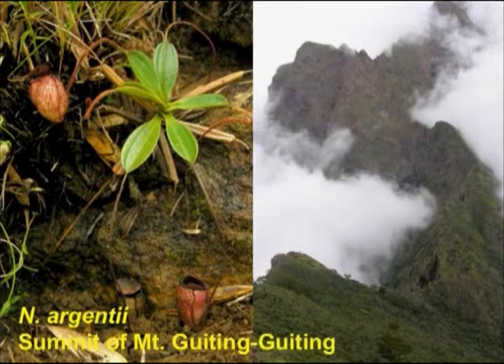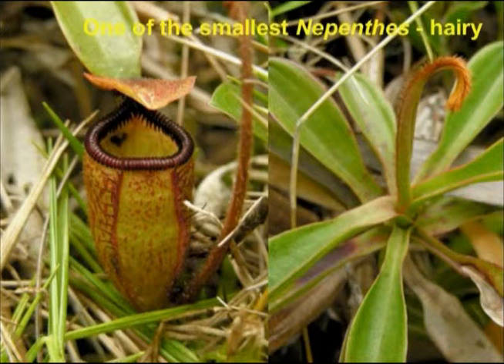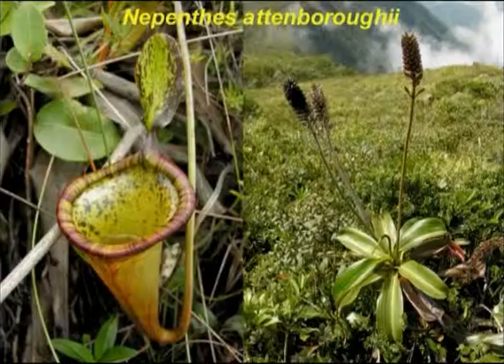Next, in alphabetical order, is the diminutive Nepenthes argentii, which is known only from the very upper slopes of Mount Gitung-Gitung on Sibuyan Island. It's a spectacular species, but one of the smallest of all the Nepenthes, producing pitchers in the wild generally up to two, maybe three centimeters. Very interestingly, the peristome continues onto the lower surface of the lid, giving it almost little teeth on the lower surface — somewhat similar to Bicalcarrata in a slightly different way.